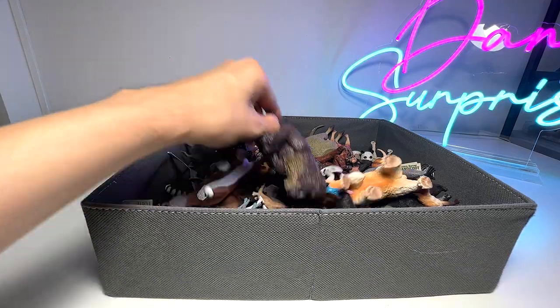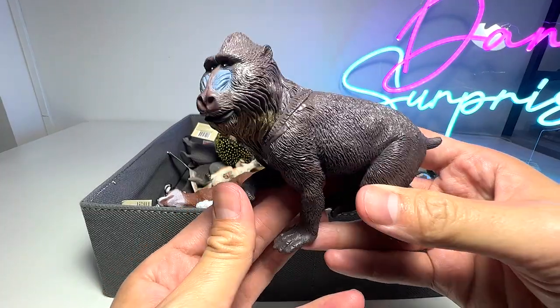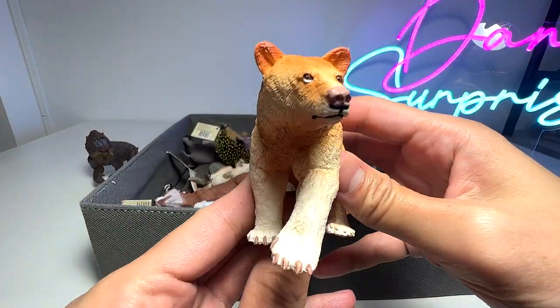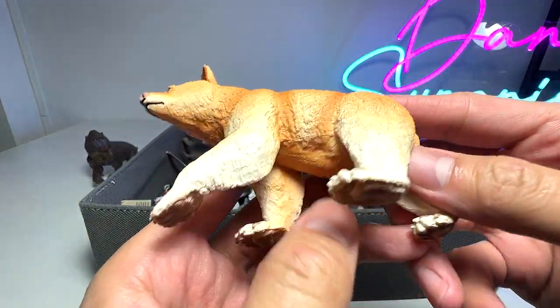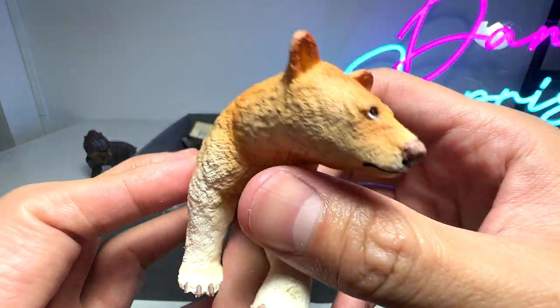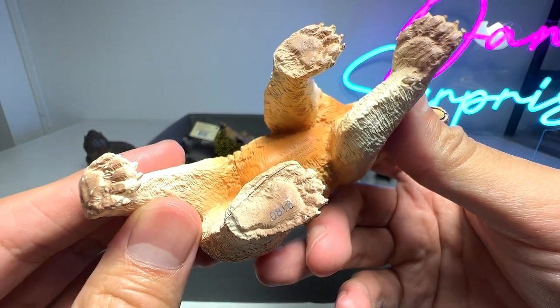Let's take a look at our first animal of the day. I think this one right here is actually a mandrill. And here we have a Komodo bear figure. Looks really nice — you can actually see the fur, which is nicely detailed. This figure looks fantastic. I love this a lot. You can even see the paws are nicely done, even the claws.